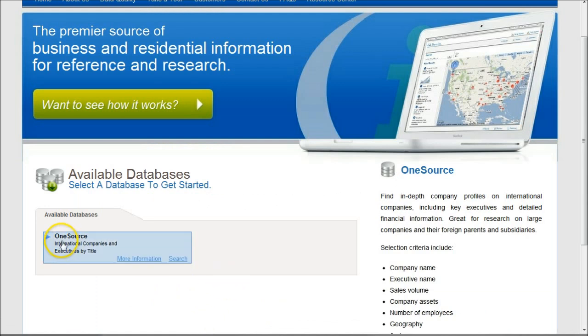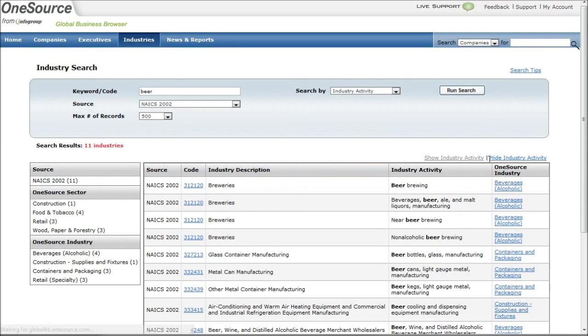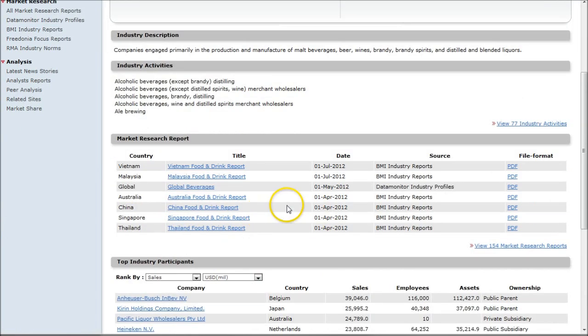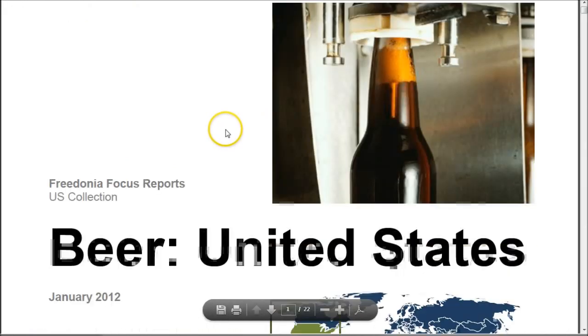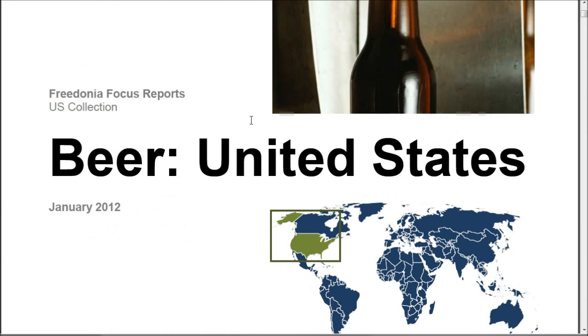OneSource is also a great place to look for this kind of information. You can search for a specific company like Ambev or Molson Coors, or go over and look for industries. Searching for beer brings up alcoholic beverages — it puts breweries into that broad industry category. What I'm looking for primarily are the market research reports. The Datamonitor reports are okay, the BMI reports are decent, but what I really like are the Freedonia Focus reports. Here we have one for Beer United States — a 22-page report covering industry overviews, trends, forecasts, structure, and things like that.